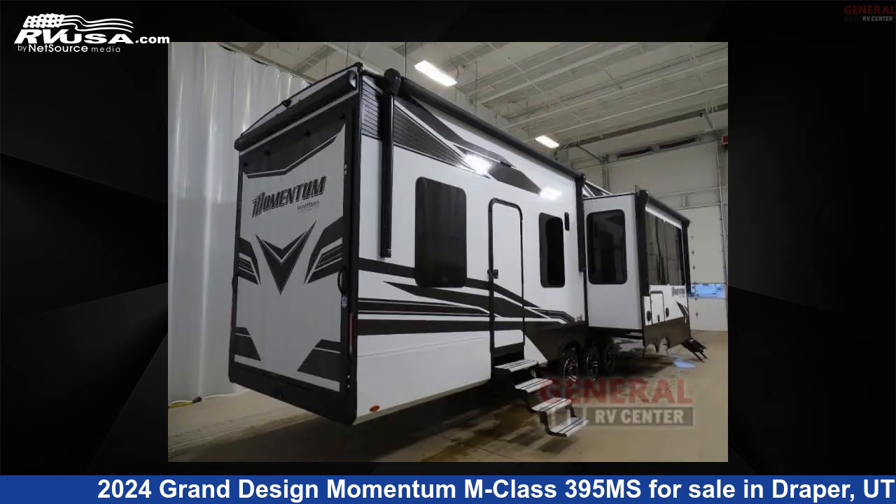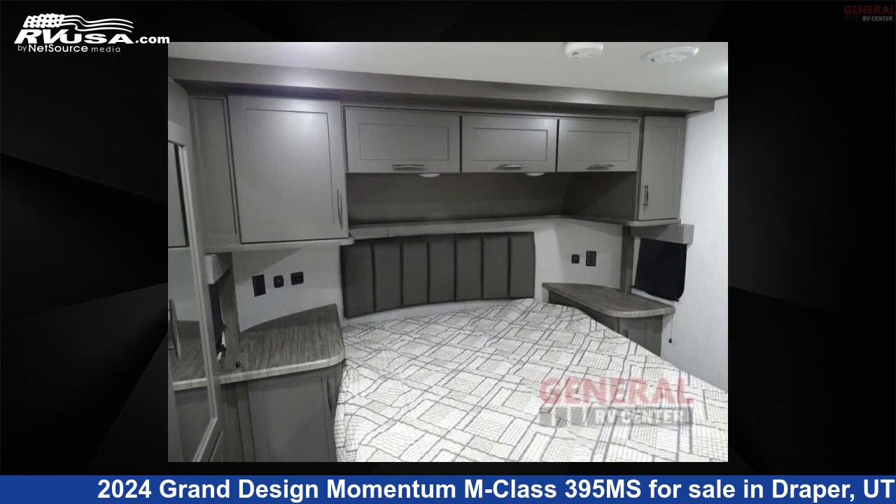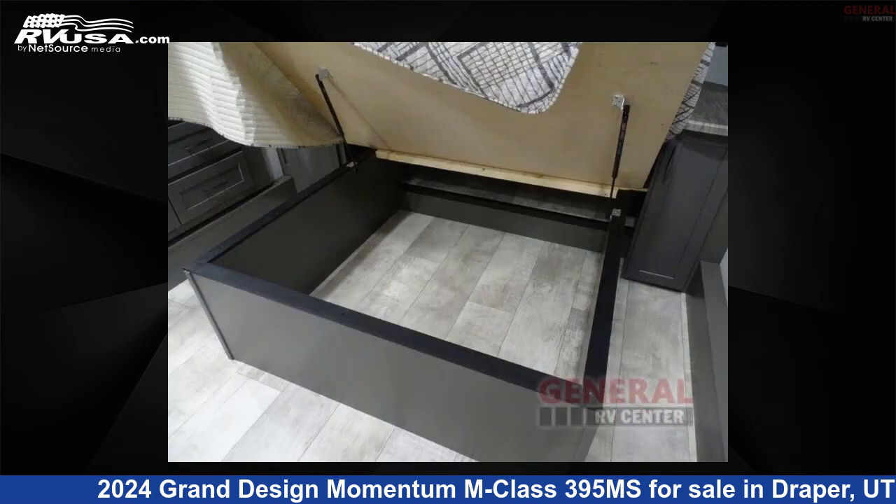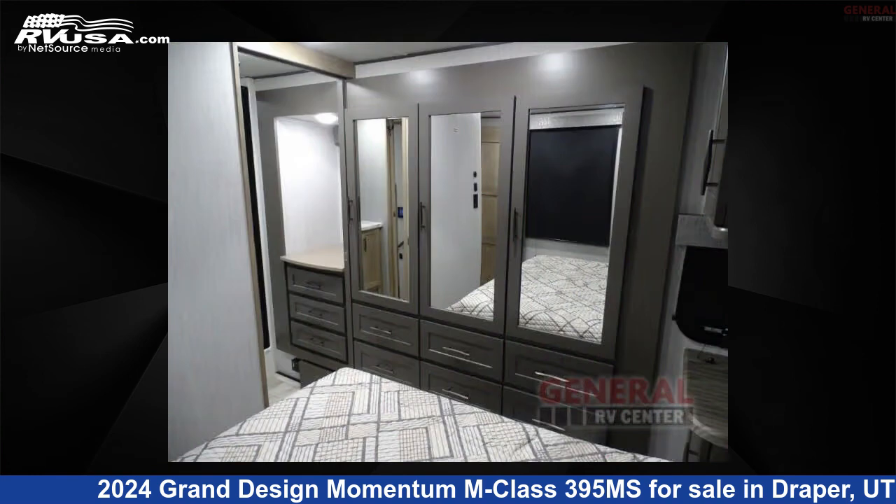This new Grand Design is 44 feet 0 inches in length and features sleeps 5, slide out, and 140 gallons fresh water capacity. The floor plan layout of this toy hauler features a front bedroom, loft, and two entry/exit doors.